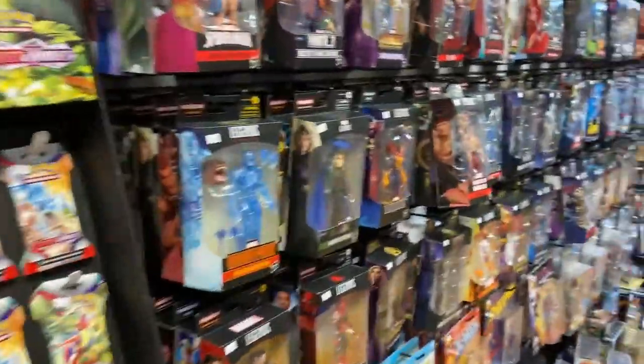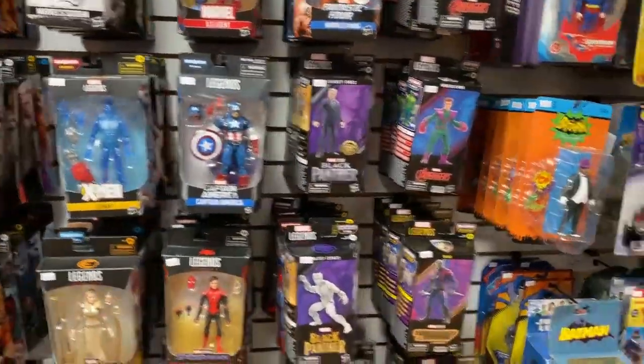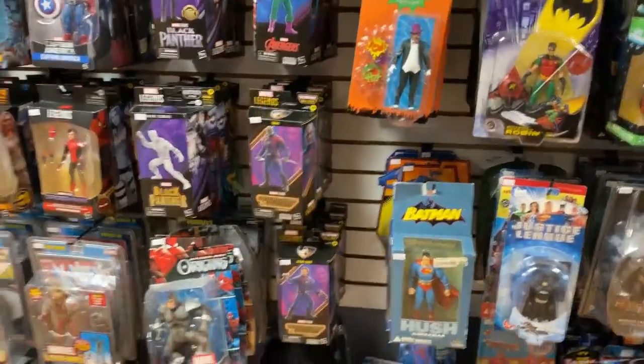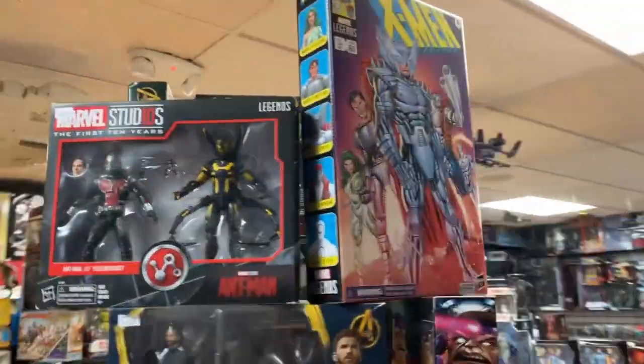Marvel Legends — last weekend was a big weekend. I still have some of that Avengers wave and the Guardians of the Galaxy, which opens either this weekend or next weekend. I still have some of these great villain packs too.